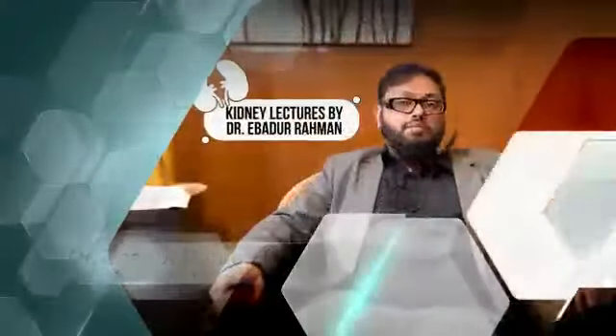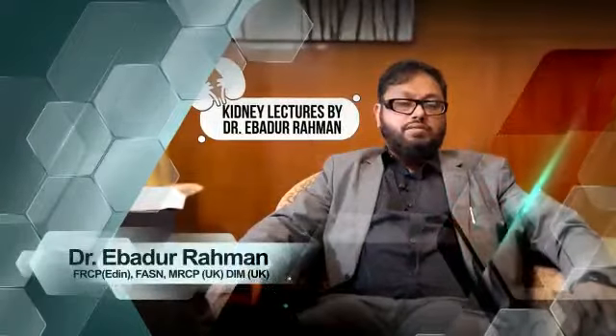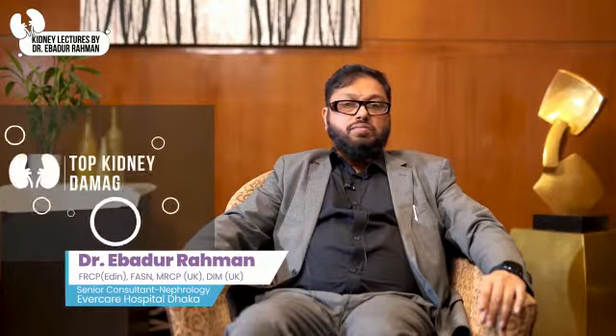I am Dr. Ibadur Rahman from Everclear Hospital, working as senior consultant. I will discuss the top kidney damaging drugs which are commonly used in hospital and OPD settings.